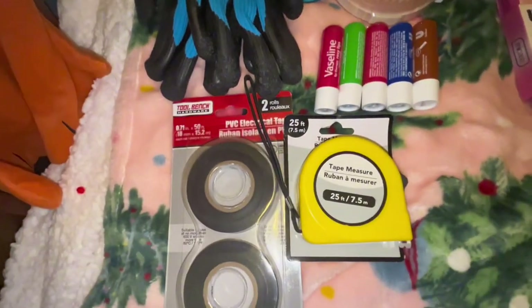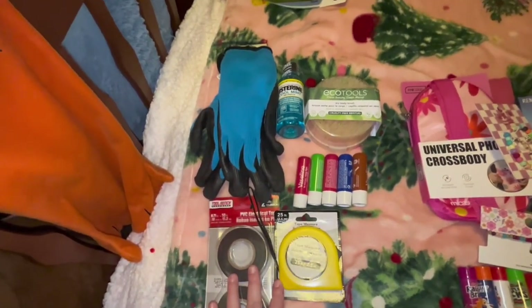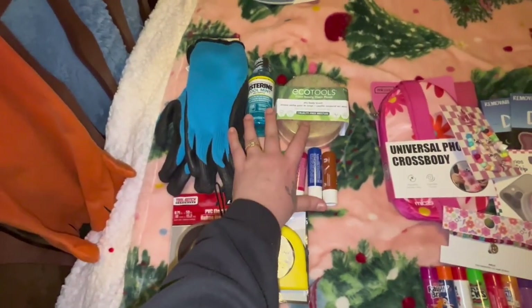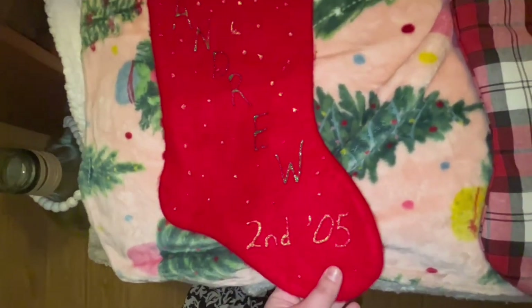Dollar 25 at Dollar Tree. He got all this manly stuff at the Dollar Store, and then we got some stuff at Five Below. And then this is his stocking from when he was in second grade in 2005 — little Andrew.